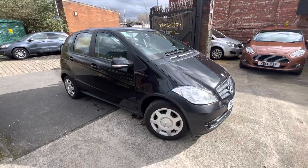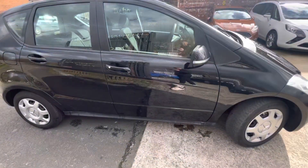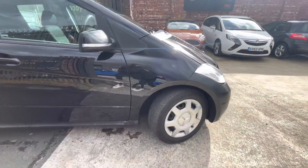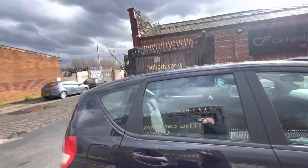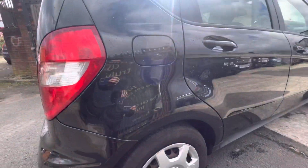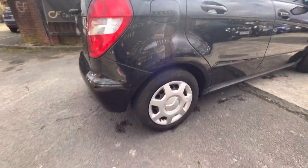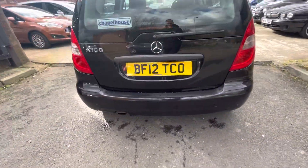Obviously with it being an automatic, this is going to be one of those very affordable automatics on the market, which is exactly what you want. The car does have trims, the tyres are in very good condition, and as I said, it's just out of MOT so all that's up to order. There are just a few finer scratches on the vehicle which I will point out.